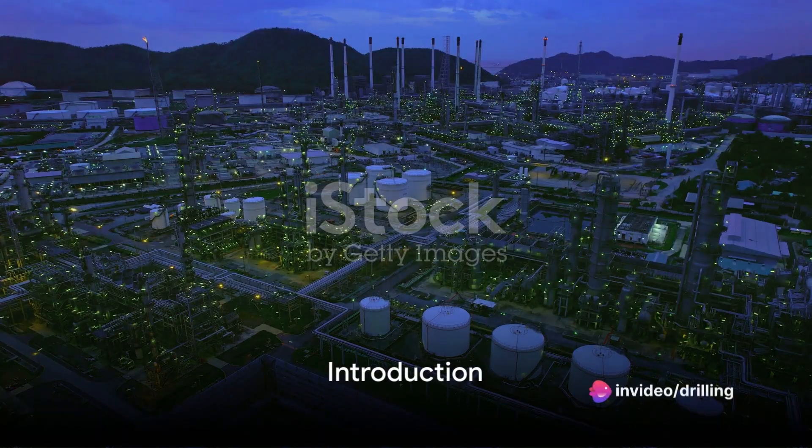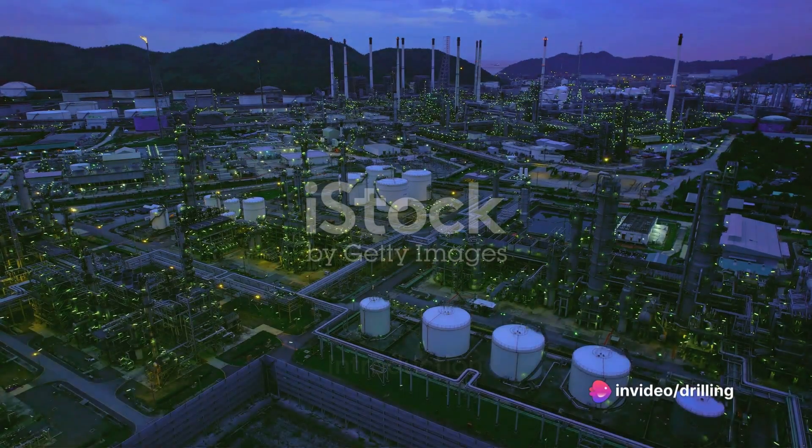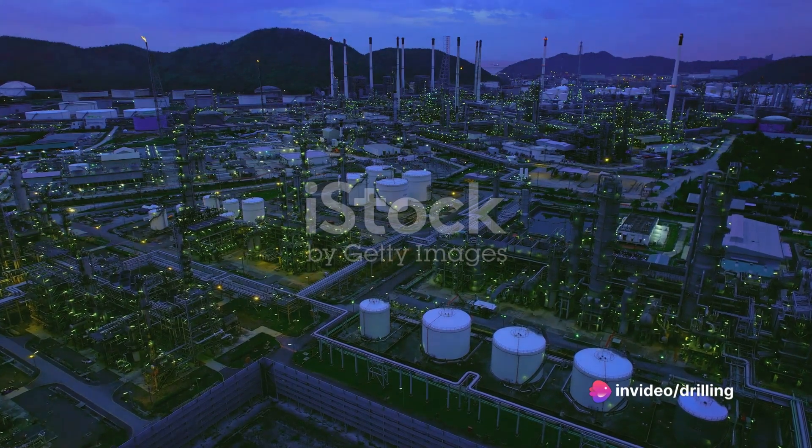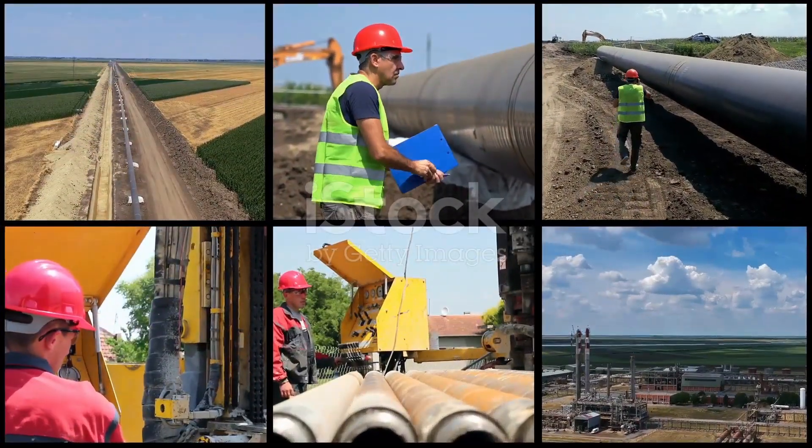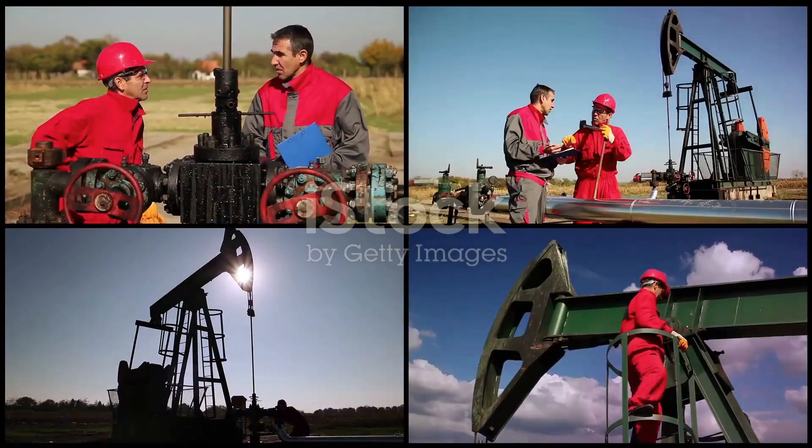Hey there! Welcome back to Learn Oilfield Stuff, the ultimate channel for all things related to the oil and gas industry. Our expert team is dedicated to bringing you informative articles in a fun and engaging way.